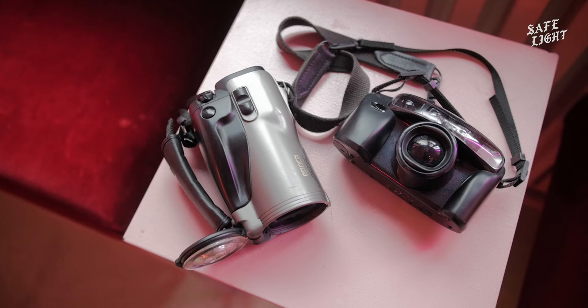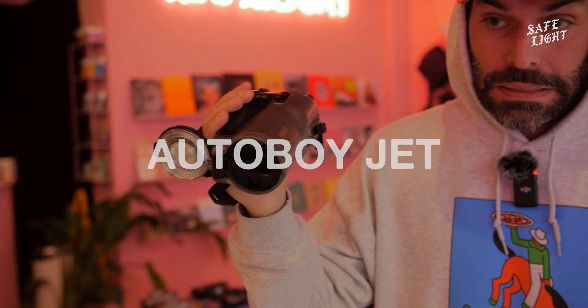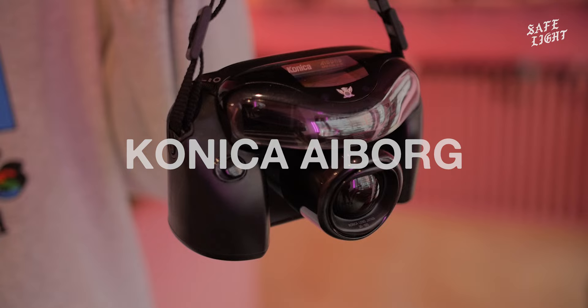Hey, hi everyone. So another episode and finally I can speak about my beautiful freaks. Here we have a Canon Epoca, also known as the Futura or Autoboy Jet in Japan, and the Konica A Borg, also called Darth Vader for obvious reasons.